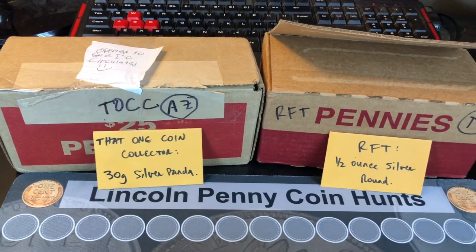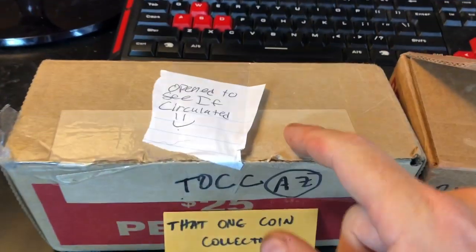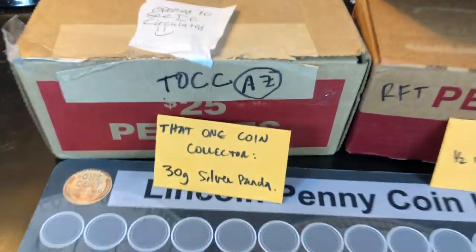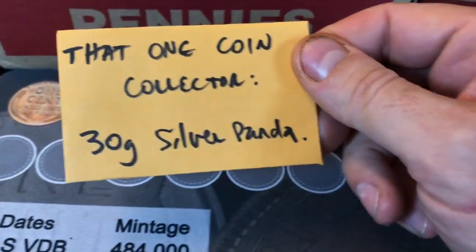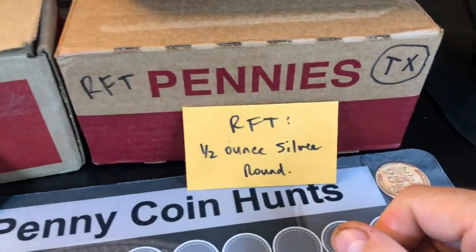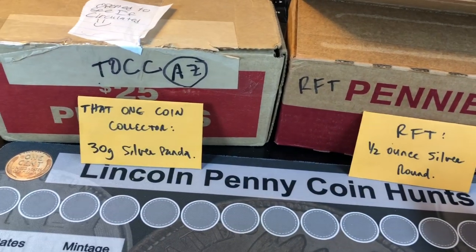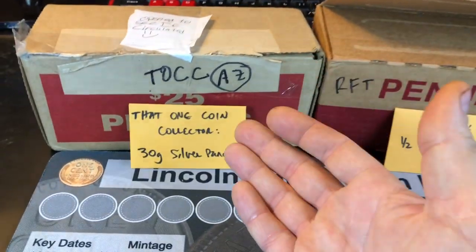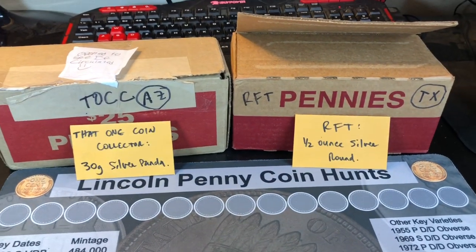We had some rules ahead of time. We'll use my regular scoring sheet. We both had to make sure we had circulated boxes, which he did. I have not reopened it since he sent it to me, so it's sealed up. He does have a little prize giveaway for you guys. He said that if his box wins, he's giving away a 30 gram silver panda. And if my box wins, you get a half ounce silver generic round. Very kind of you, that one coin collector — I see what you're doing here, trying to get my viewers to support you. Just kidding, it's all good, brother.